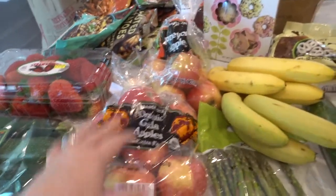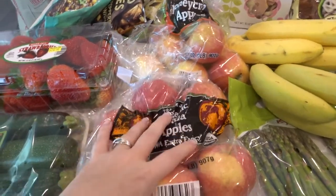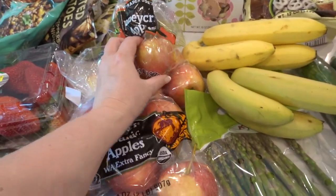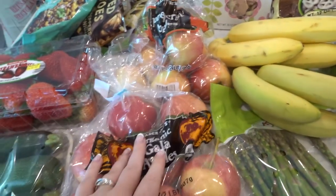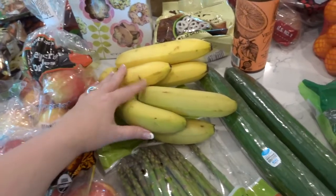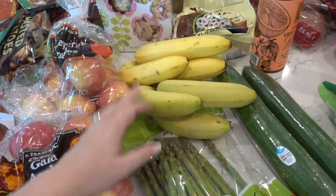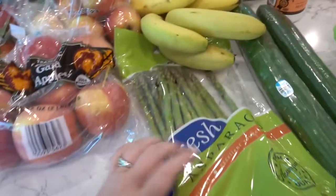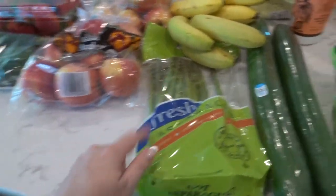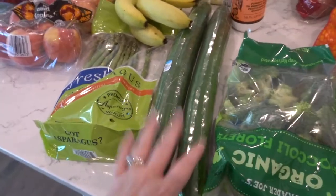I got two different types of apples because apples last so long. I got some Honeycrisp and some Gala apples. Galas are usually my favorite. Everybody raves about Honeycrisp, so I thought I would try them. I really like that they were small and I think my son will like that too. I just got some bananas — they didn't have very green ones. I try to buy the greenest ones I can, so I only got five. And one more thing: asparagus. This is the same asparagus I get at Publix and it was really good last time.